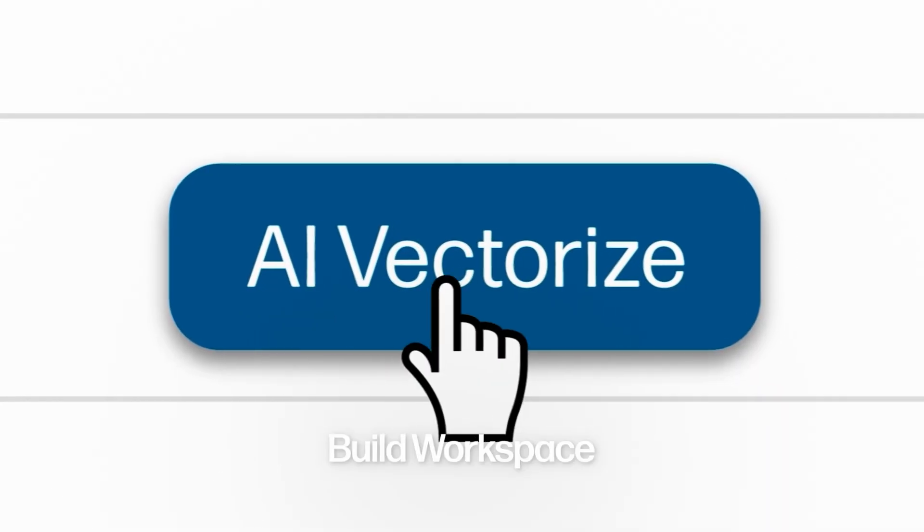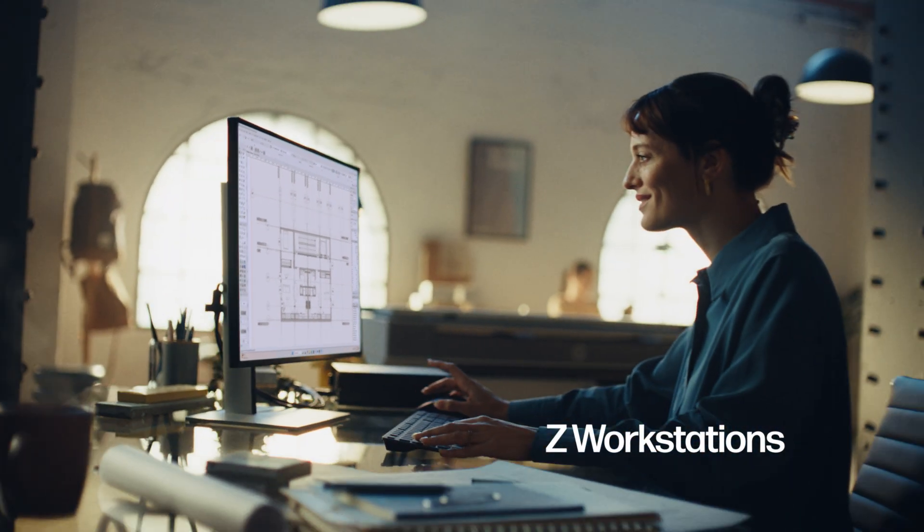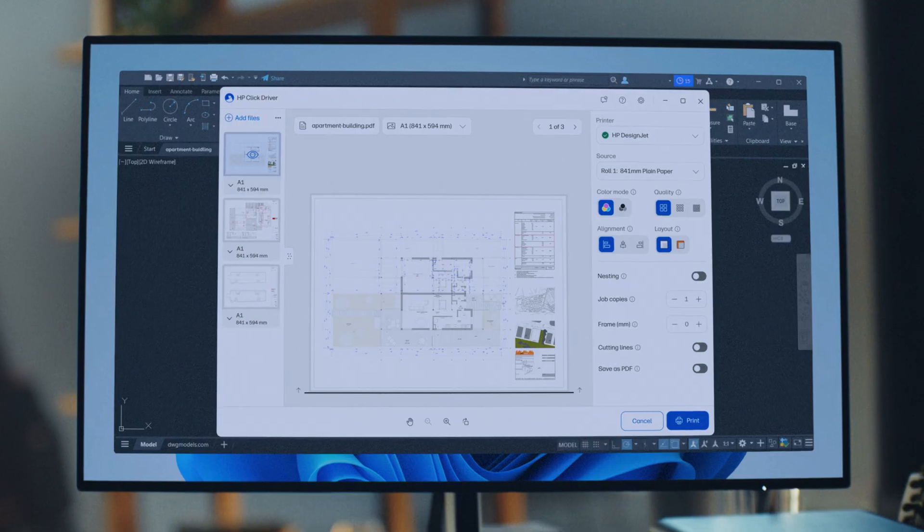Scan, vectorize, and preview in Build Workspace, a single platform that unites the whole project. Model, simulate, and visualize designs in real time with Z Workstations.